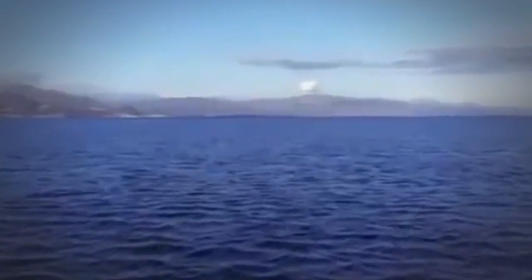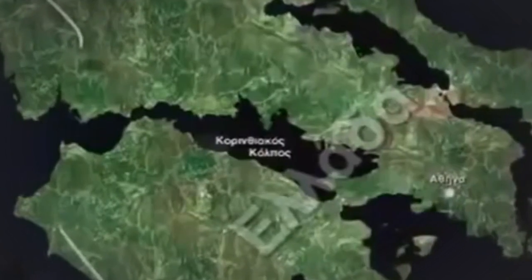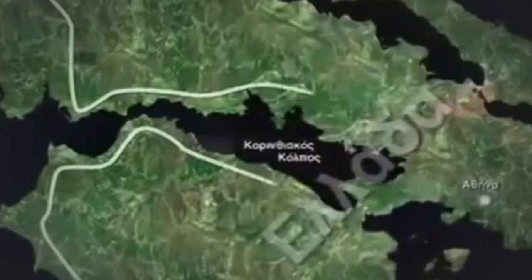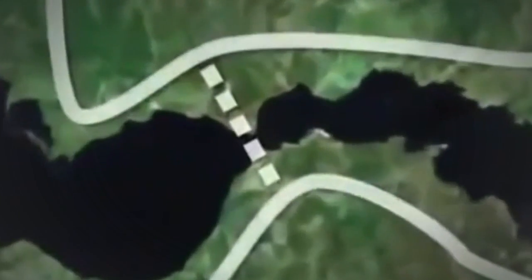This is the Gulf of Corinth in Greece. It is deep, wide, and long — great attributes for marine traffic, but a nightmare for traveling by land. The Gulf of Corinth virtually chops Greece in two. The only land route between southern Greece and the rest of Europe is 150 miles east. Bridging the Gulf has been a goal for more than a century, but it was impossible until now. Enter the Rion-Antirion Bridge.